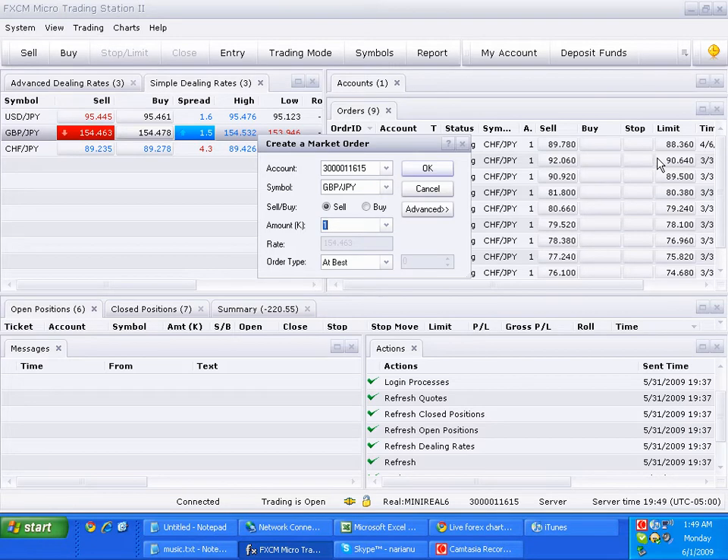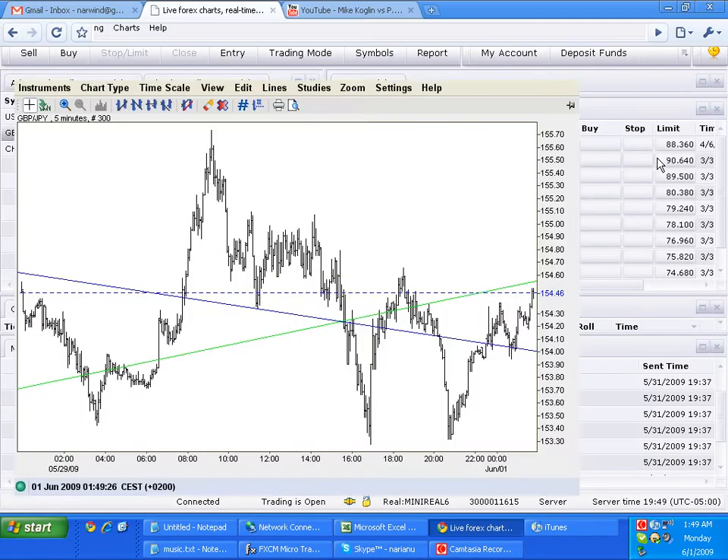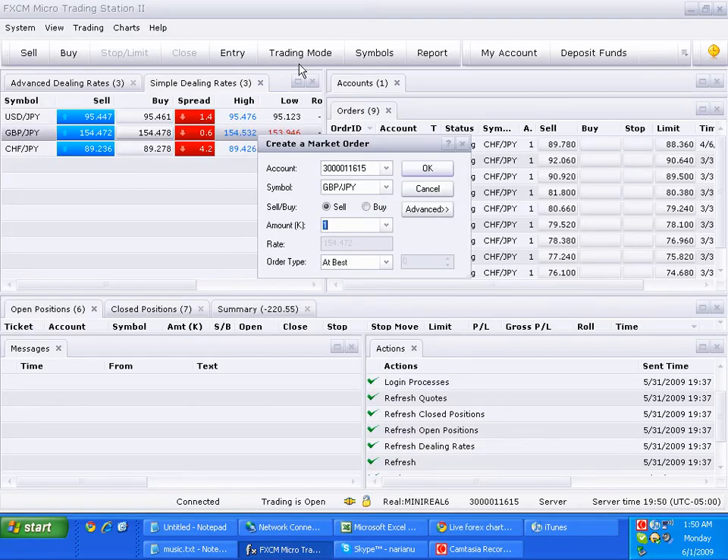Let's see if I can get that 50. I'm just looking at the spread here — this is amazing. I've never seen a 0.6 pip spread on the pound yen, but I don't know what that means. Hopefully it bounces to 50 so I can start shorting. Now it's short at 55, 60, 65, etc.